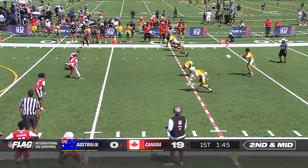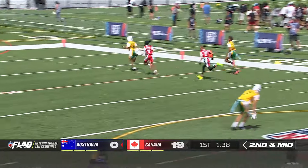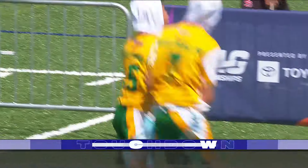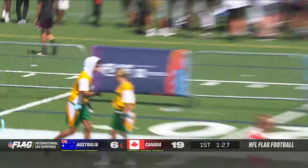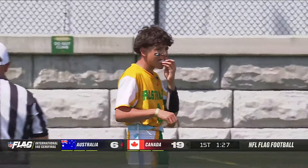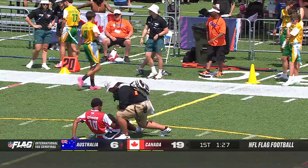19 to nothing — three touchdowns, one conversion so far for Canada. Across the middle there is the Seabrowns, and all the way to the end zone, here comes Australia's Devin Johnson. Timeout — injured player near midfield will pause the action. 19 to 6; that's the kind of play that will spark a comeback. Australia showing some moxie.